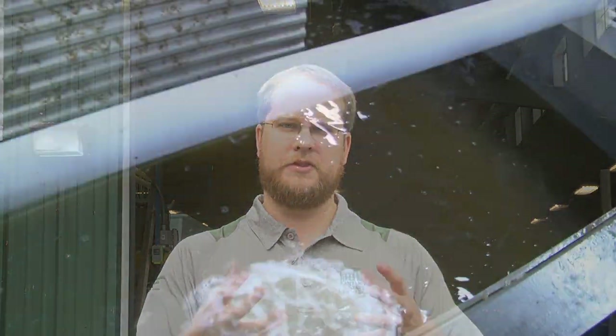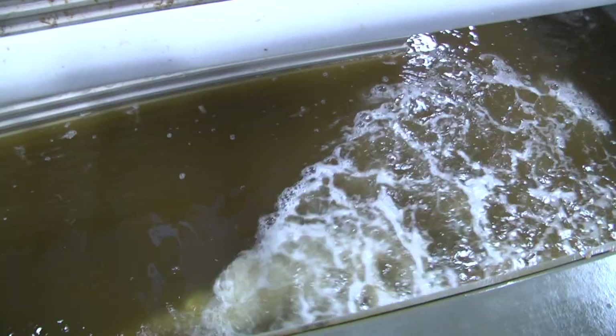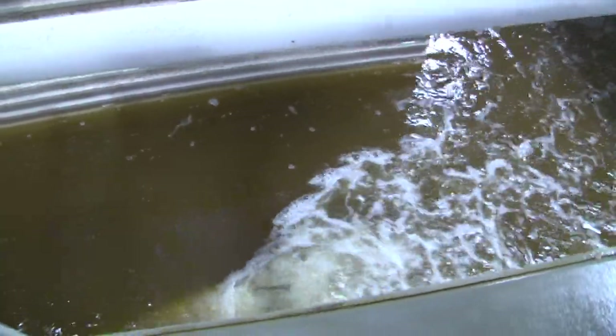One drawback to a biofloc system is that it's biologically rather complex. You need some base knowledge of what the bacteria are doing in the water column and how they interact with the animals you're growing — you need to understand water quality. Also, the bacteria in the water column consume a large amount of oxygen; sometimes they can consume as much oxygen as the cultured animal itself.